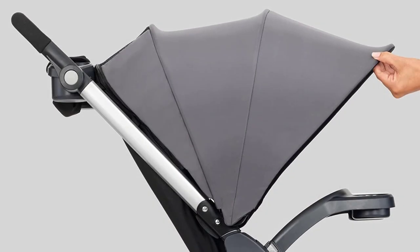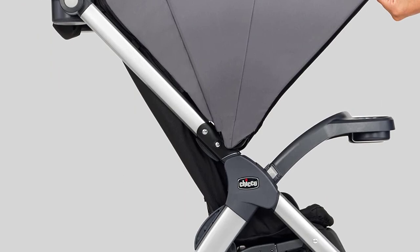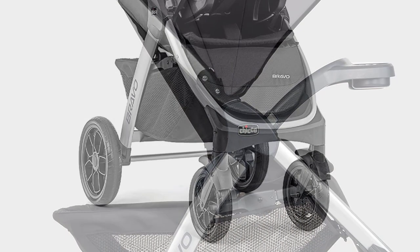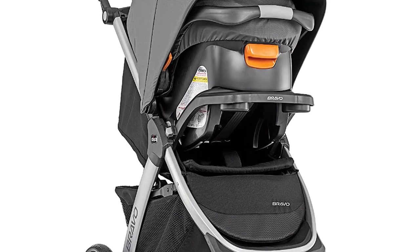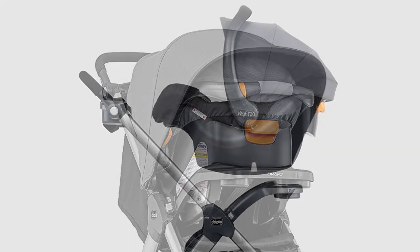One of the standout features of the Chicco Bravo 3-in-1 Trio Travel System is its versatility. The stroller can be used in three different modes: as a car-seat carrier, a travel system, and a toddler stroller. This makes it an excellent investment that can be used for years as your child grows.